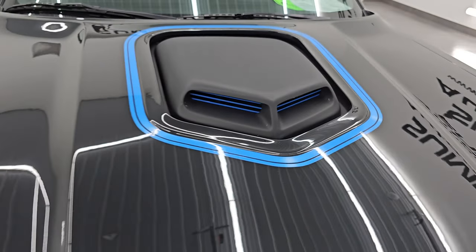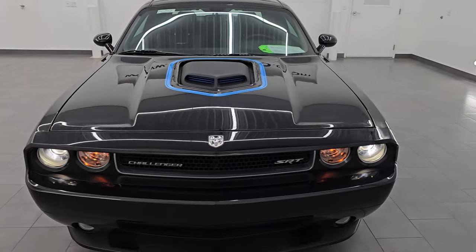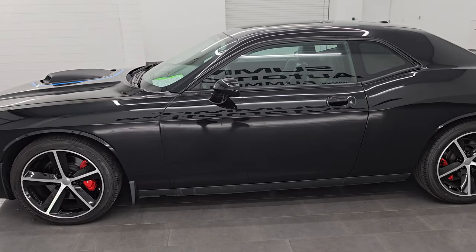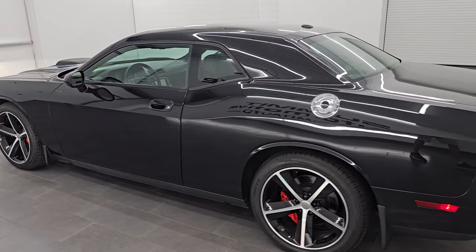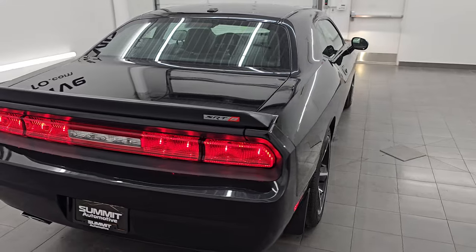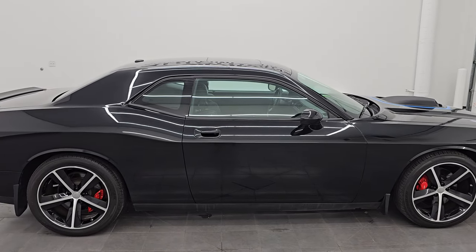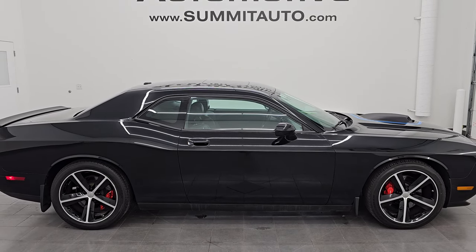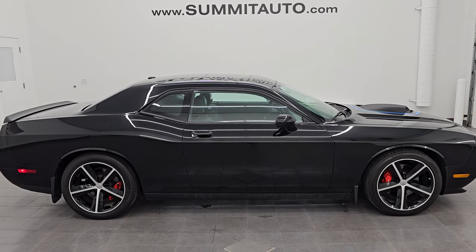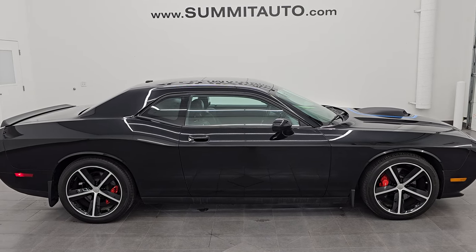I would highly recommend this car from a quality and condition standpoint. One owner, clean title history, clean Carfax out of New York — it's in just amazing shape, looks really good. It's got all the right options, the right condition, the paint's in great condition. I would ship this one anywhere — Florida, California, Texas, Arizona, you name it. Whoever gets this car is going to be very happy with it. To see more pictures of this car or one of our other 550 new and used cars, trucks, SUVs, Challengers, Chargers, Mustangs, Camaros, Corvettes — go to summitauto.com. For more HD videos, go to youtube.com/summitauto.